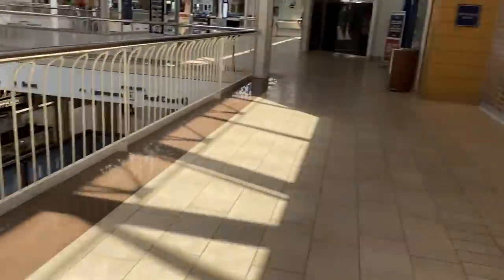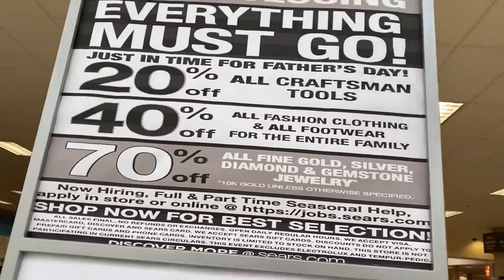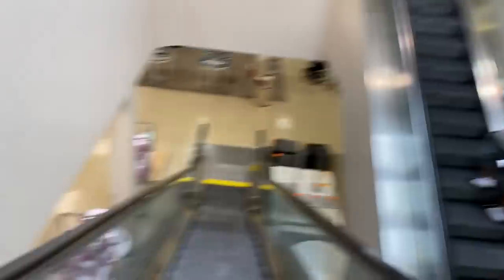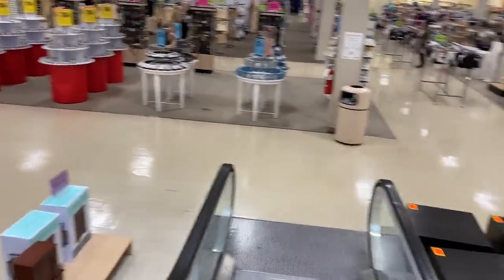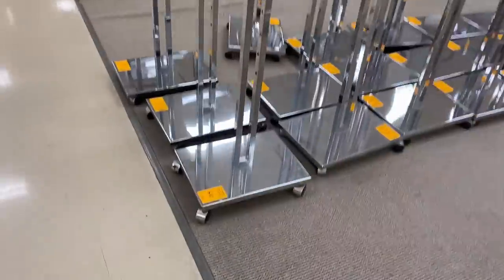That used to be a Coach store right there back in the day. It's closed but good thing we're not here for that. We're here to go to the other two department stores. In Sears in Mexico — when I tell you guys it's nothing like it is here. I would consider Sears in Mexico more like a luxury store — they have Seven For All Mankind, all the prettiest beauty counters like Dior and Chanel. So much stuff.